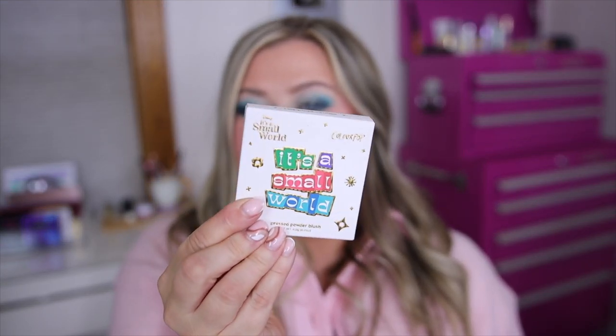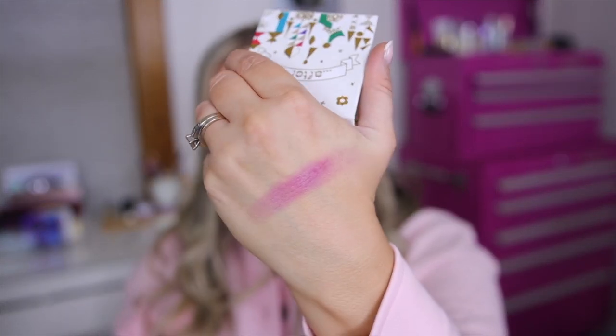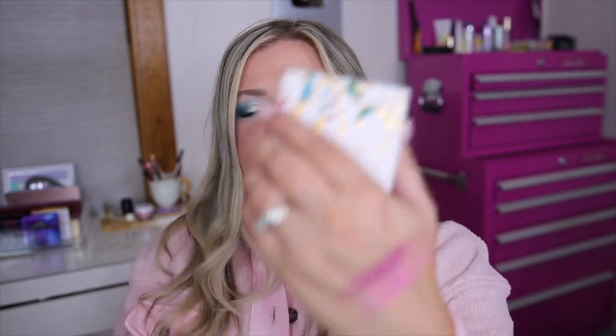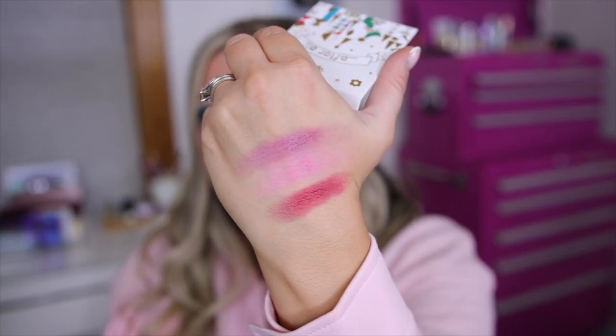We also have three blushes in the collection. The carton just says It's a Small World, and they all say 'after all' on them with a Fantasyland kind of background. The first is called Happiest Cruise — it's a fun mauve blush, very soft and blendable. The next is called Round the World, which is a bright pink, a little more sheer so you want to build it up — that baby doll bubblegum pink. And then we have a more red-toned one called Dancing Darlings. The blushes feel really nice and have some more pigmented shades that all skin tones can wear. They're $14 each.